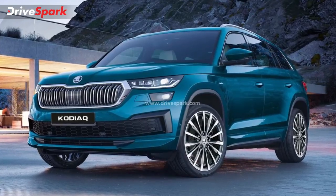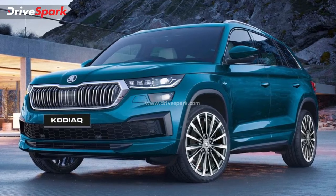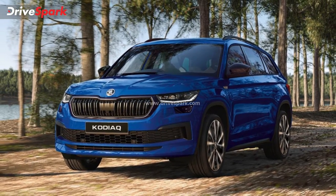Hello, Namaskaram and welcome to Malayalam Dryspar. In the Czech Republic, Skoda has a face-lifted version of the Indian Vibnil (Kodiaq).